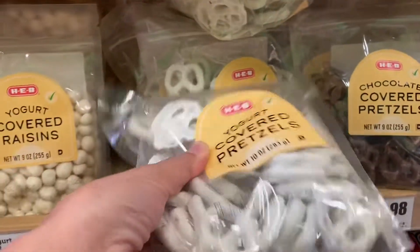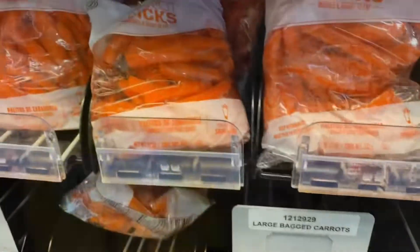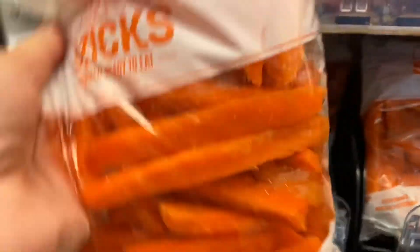The online shopping app said these were out of stock, but here they are, so I'm grabbing them. My picky eater actually loves carrots with ranch, so I always have to have these on hand.